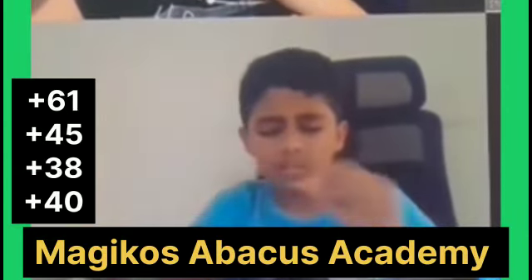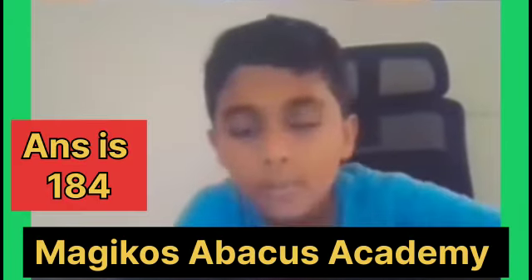Plus 62, plus 45, plus 38, plus 40. Answer is 184. Correct.